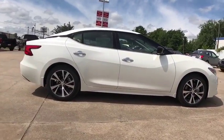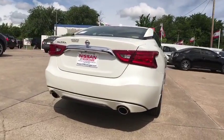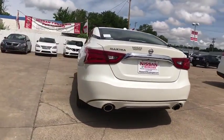Advanced technologies such as Nissan Intelligent Key and push-button ignition offer convenience and control. Here are some of this vehicle's great options.